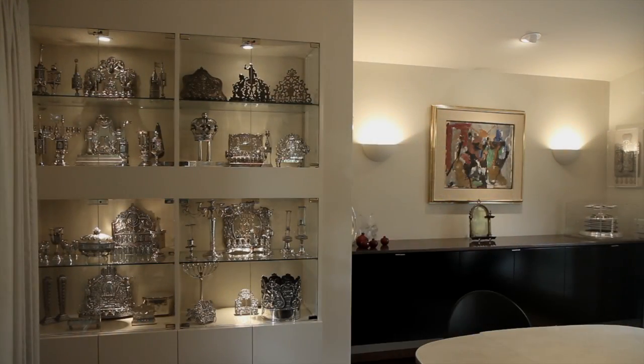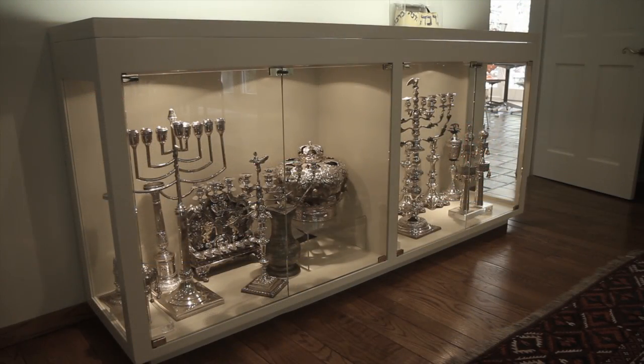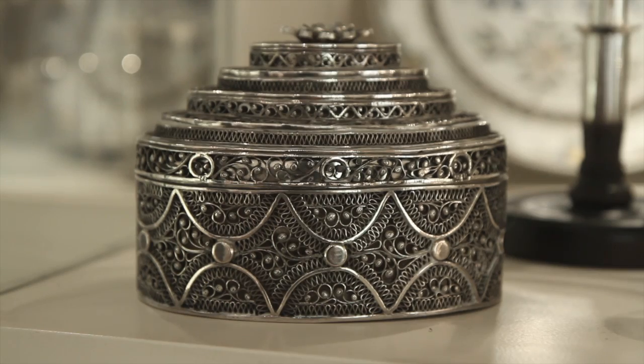It was a story that needed to be preserved and cared for, and a story that needed to be perpetuated. So the fact that these objects reflected different cultures Jewishly became very important to us.